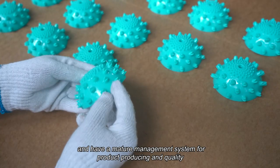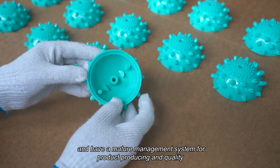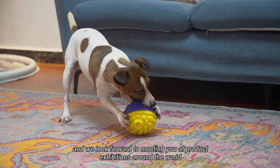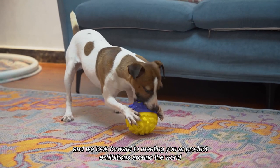All our production workshops adopt automatic production and quality inspection system, and have a mature management system for product producing and quality. We are about to launch more interesting pet toys, and we look forward to meeting you at product exhibitions around the world.